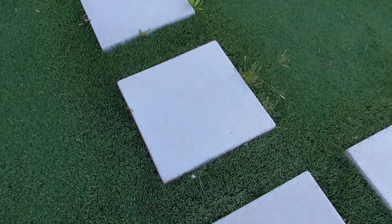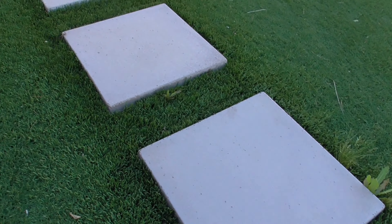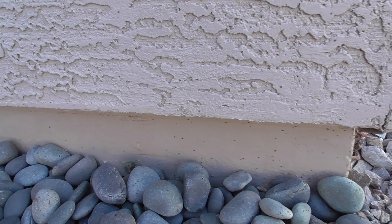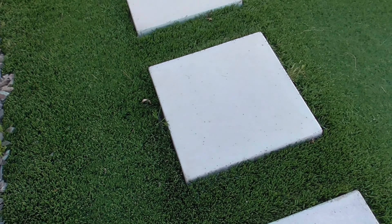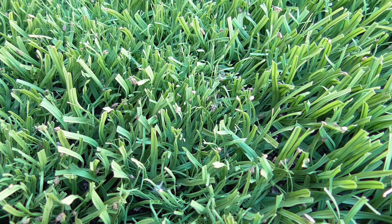It doesn't look too bad on these little stepping stones, but let me show you some more examples. They're everywhere. Base of the house — that still looks somewhat sparse. When I point my camera like this, it looks like they're only on the light colored areas, but actually they're in the grass, or the fake grass. The base of the house, the turf is filled with them — we just can't see them because it's dark colored.